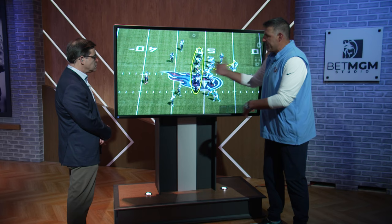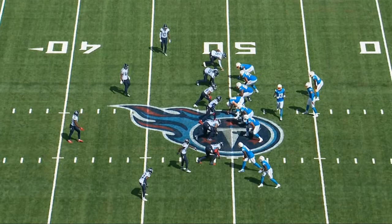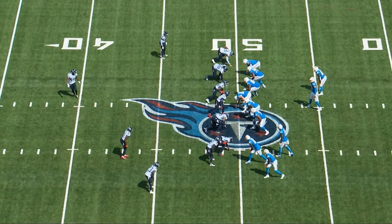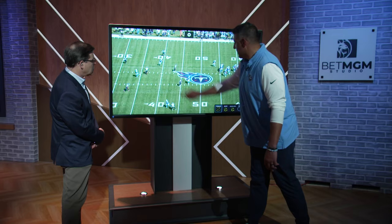As we work our way through here, guys are doing a nice job — everybody's selling it, you don't know who's coming. Ultimately you can see the linemen's heads are turning and there's some indecision.